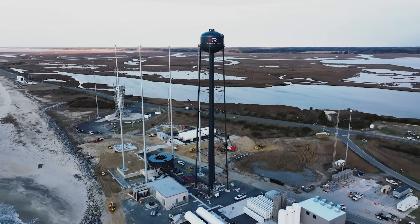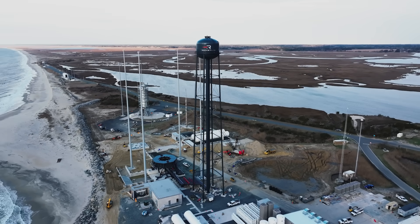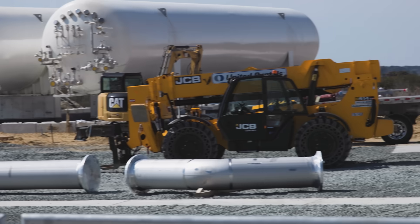We have a lean and mean team out of Wallops who've done everything from designing the systems on the launch pad through to now actively constructing it and operating it.